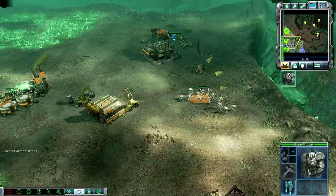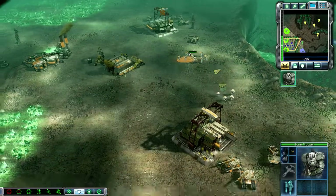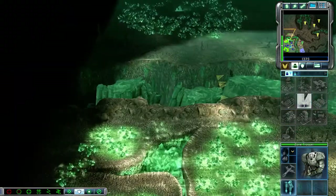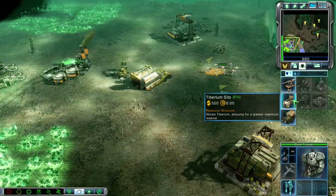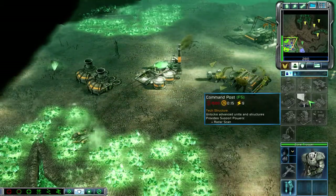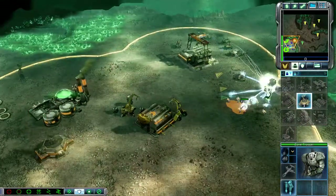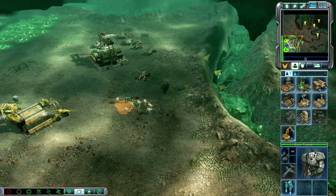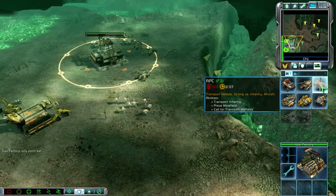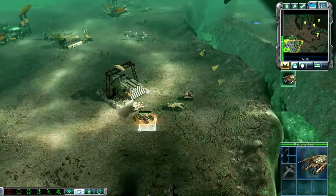APC ready for combat. Troopers in the field. Pitbull ready for action. Units have teleported across the chasm. Unit under attack. New construction options. Training. Predator ready for battle. Area confirmed. Tank division. AAC ready for combat.